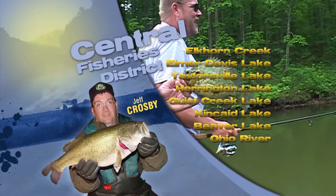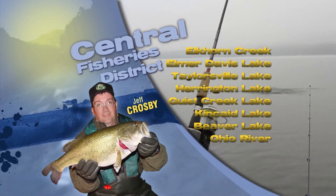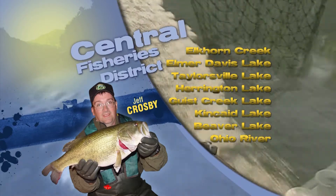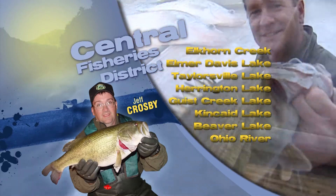Quality crappie are being caught at Taylorsville and Harrington Lakes. Fish your lures in 6 to 10 foot of water, concentrating your efforts on large fallen trees or sunken brush piles. So grab a pole and enjoy some great summertime fishing.